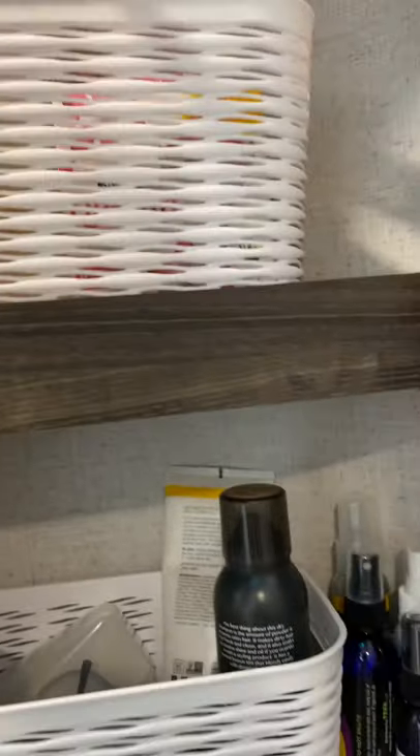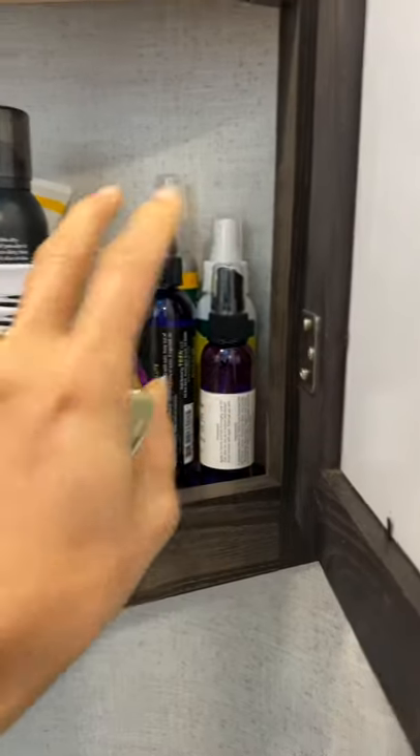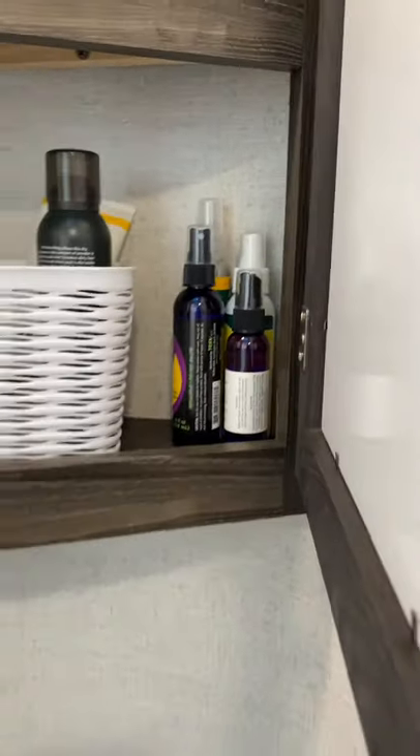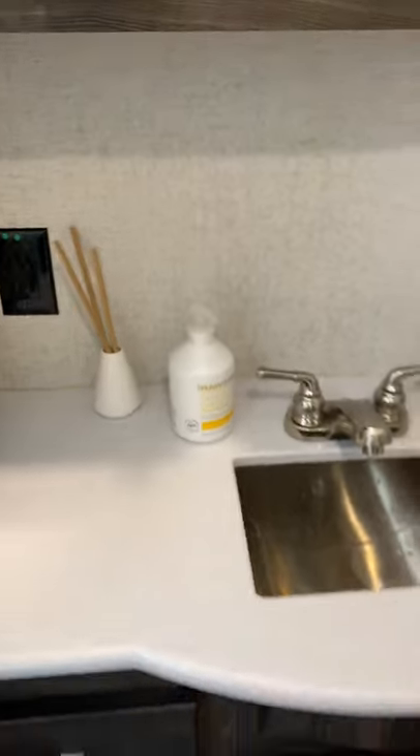This is all of our daily stuff like hair spray, glasses, contacts, and lotion. Down here is all of our extra stuff like extra shampoo and razors. All of our bug sprays and things like that are in quick reach for when we go outside and need them. That is the bathroom.